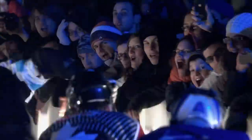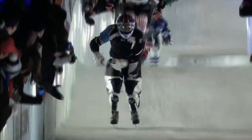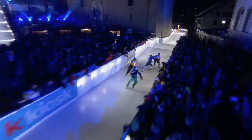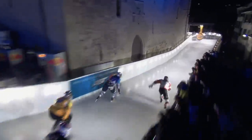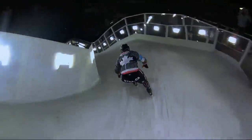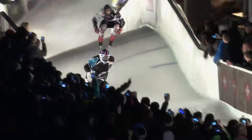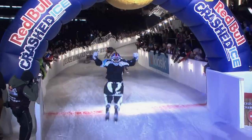Ice Cross Downhill is one of the most exciting winter sports in the world. Established in 2001, the sport has been growing ever since and is still drawing more and more attention every year. That does not only relate to the number of fans but also to the number of athletes trying to qualify for the races.